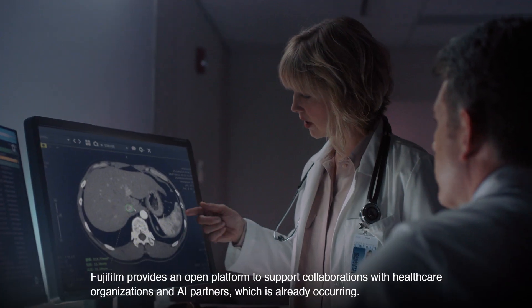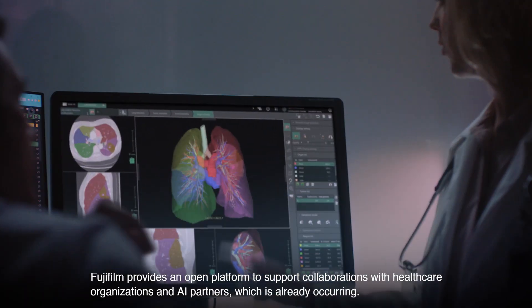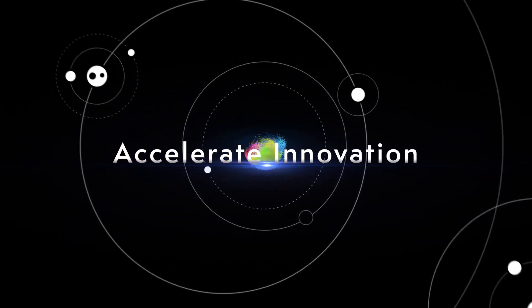Fujifilm provides an open platform to support collaborations with healthcare organizations and AI partners, which is already occurring.